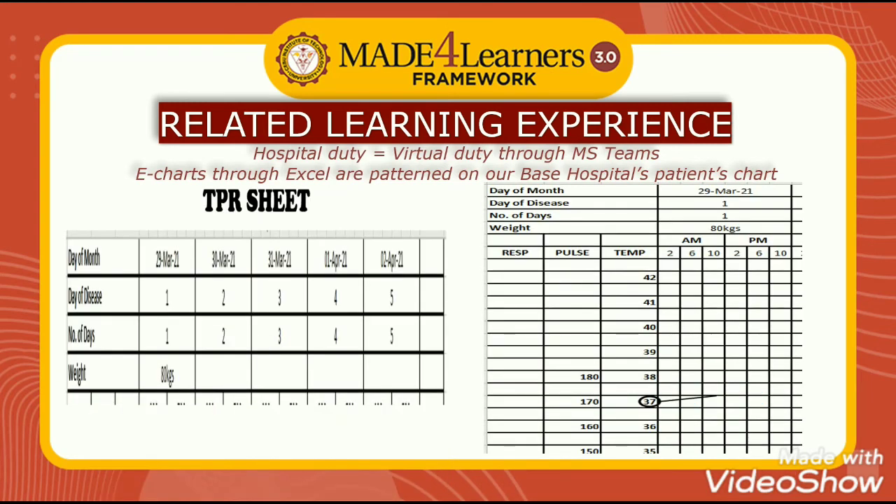In nursing, documentation is really important. All data gathered and nursing interventions done should be documented. Excel has helped a lot in the creation of electronic charts, which are patterned according to our base hospital Vicente Soto Memorial Medical Center's charts. Here are some screenshots of our electronic charts, including the vital signs sheet.